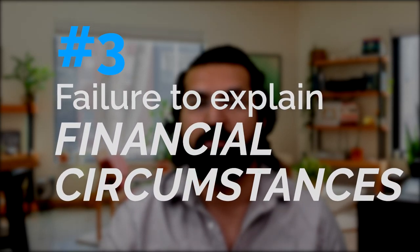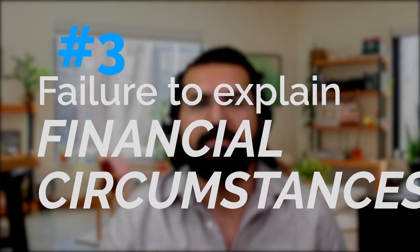The third common mistake is failure to explain financial circumstances. Many people believe that showing a bank statement with a large amount of money is sufficient. Unfortunately, it's not that plain and simple. The visa authority needs to be sure that the financial standing on which you are asking to enter the UK is firm. It's not just about having money in your bank account — it's about the other financial circumstances as well.